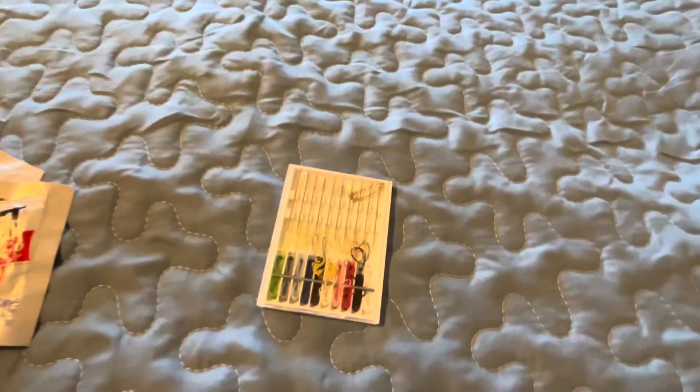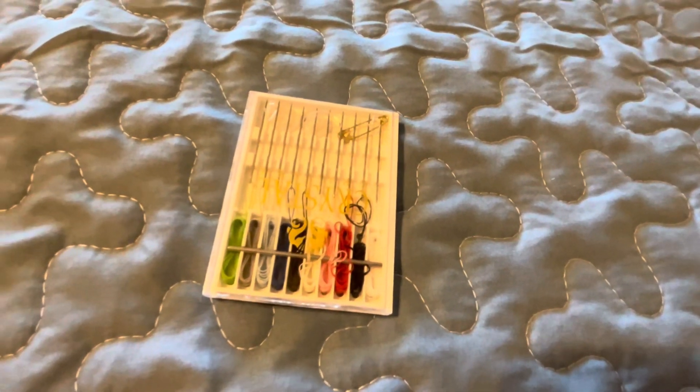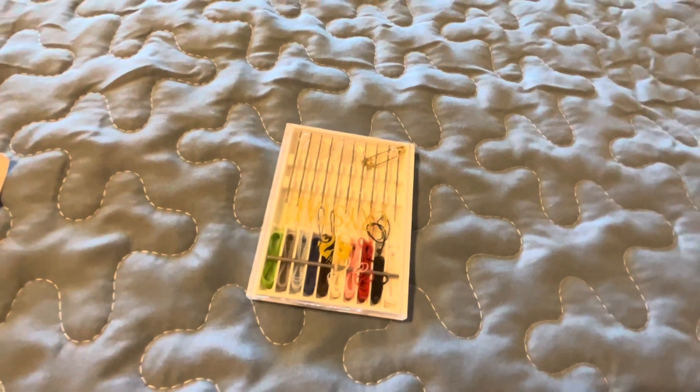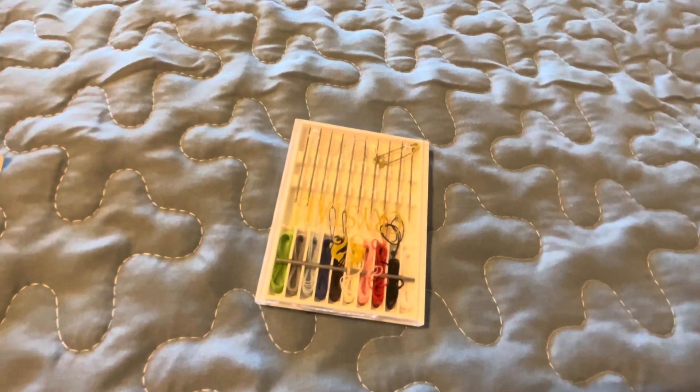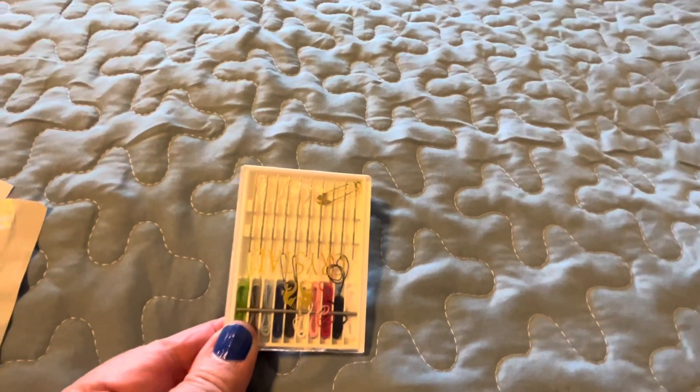The next thing is a sewing kit. You don't want to pop a button and not be able to wear an outfit, so bring along a sewing kit — or even just a small spool of thread and a needle — so you can make a quick fix.